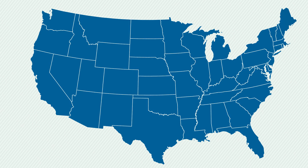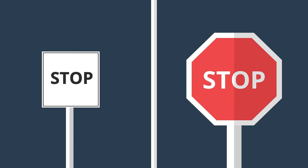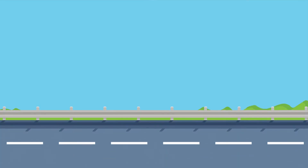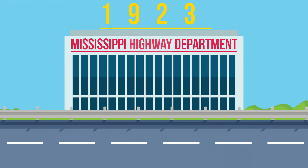When the first official stop sign did appear in Detroit in 1915, it was small, white and square — nothing like the red octagon we know today. But in 1923, a branch of Mississippi's Highway Department suggested a change.